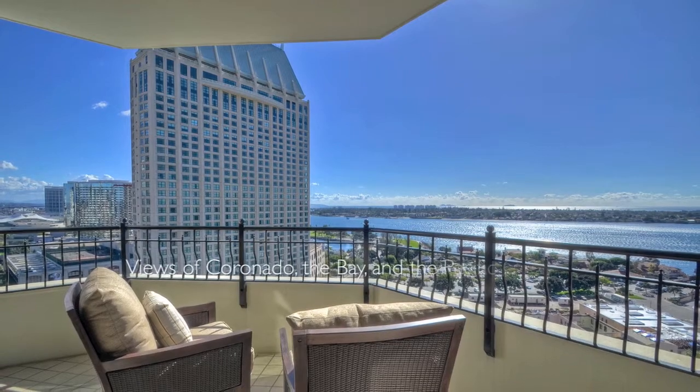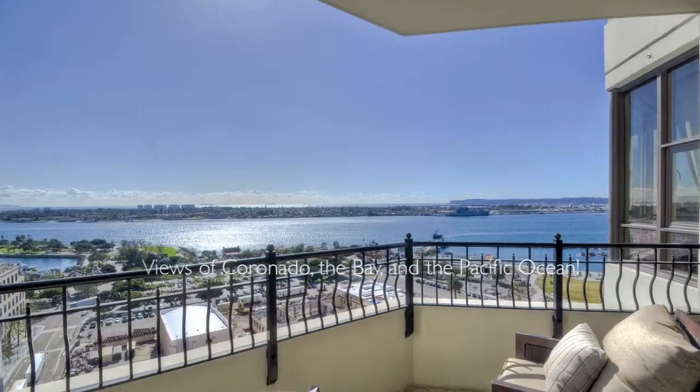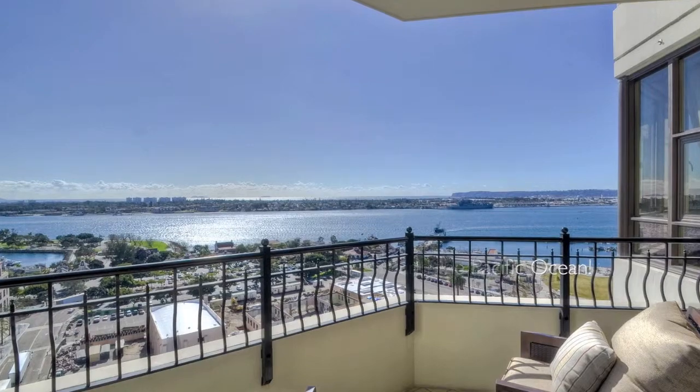Residence 1903 is ideally positioned in the southwest corner of Park Place, considered to be one of the very best views in all of downtown.